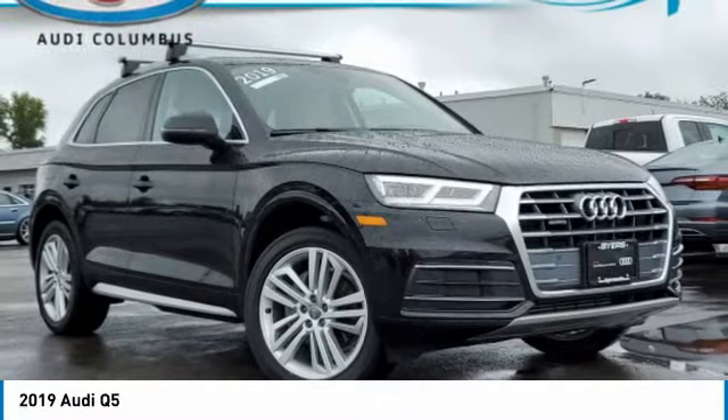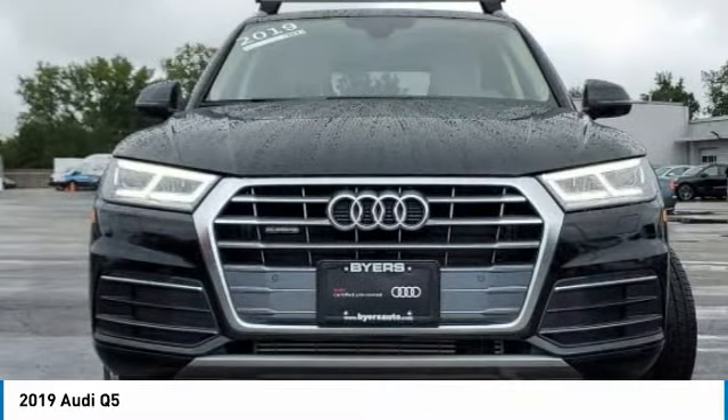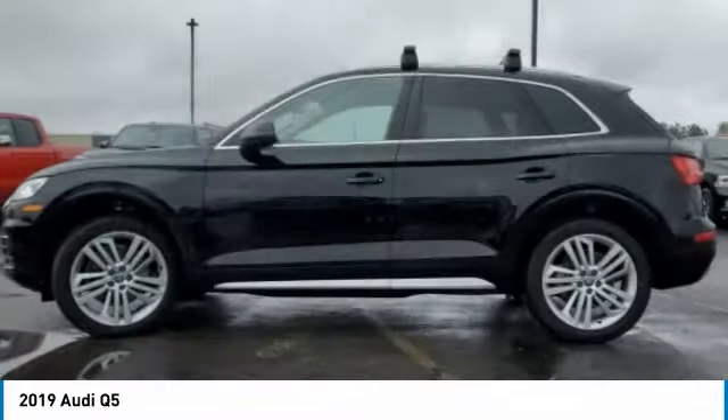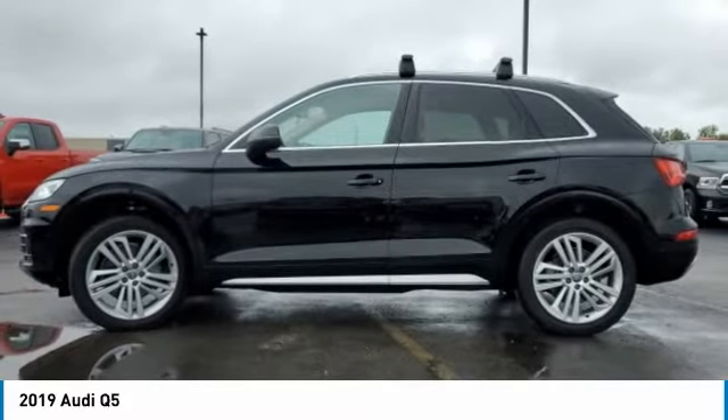Looking for the right vehicle? Check out the 2019 Q5. The unmistakable Q5 sets a new standard for dynamic crossover performance, design, and luxury.